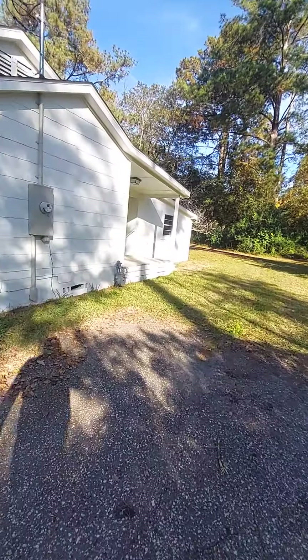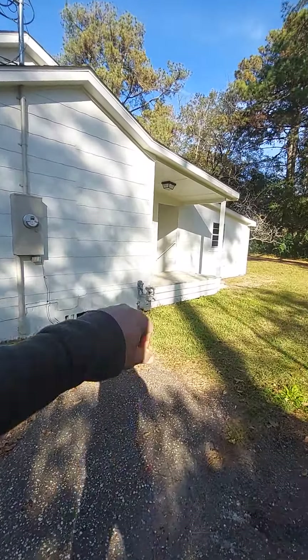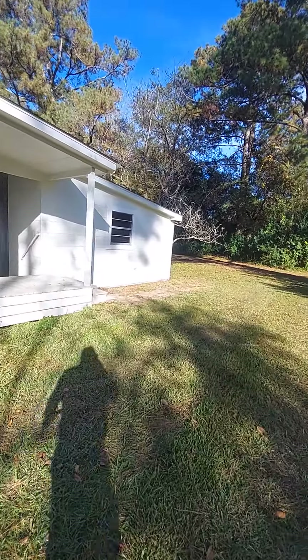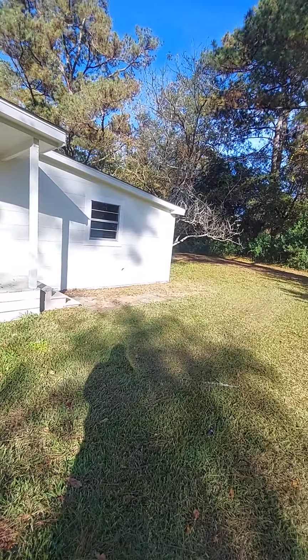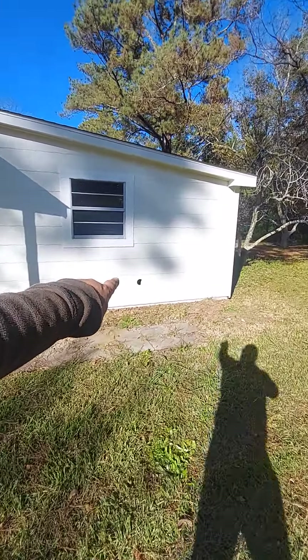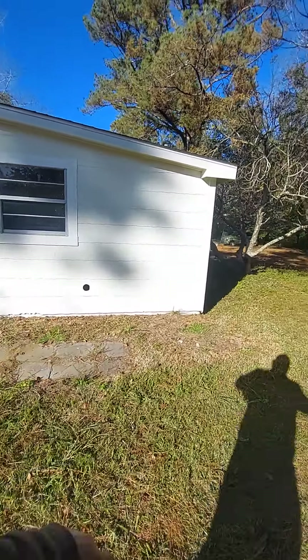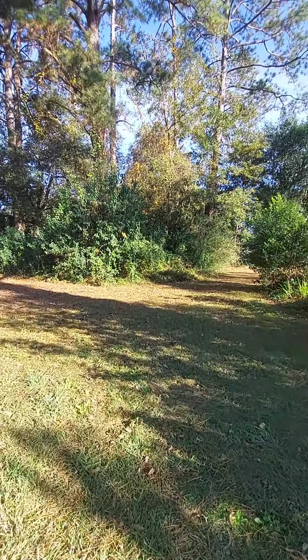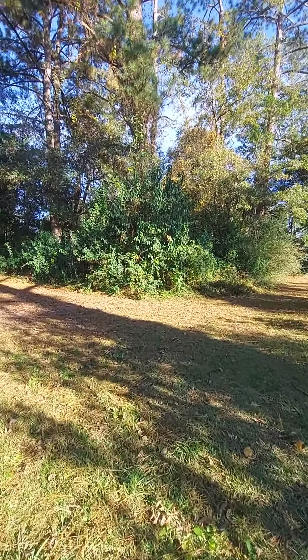This house is old enough that it has asbestos siding on it. It has been remediated, so it's been painted, which is what you have to do. It appears as though the laundry — which is what that hole would be, a dryer hole more than likely — is out back.